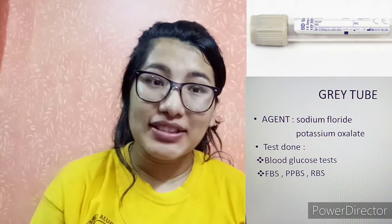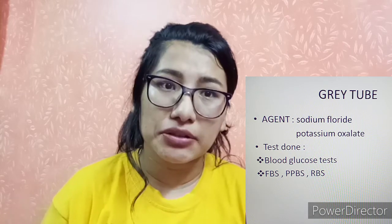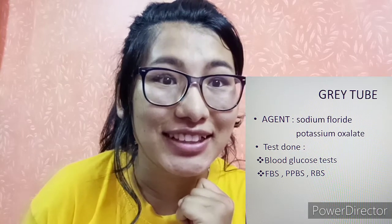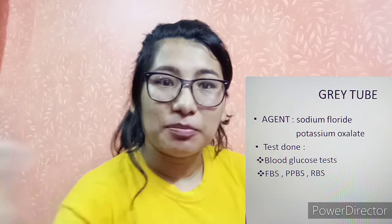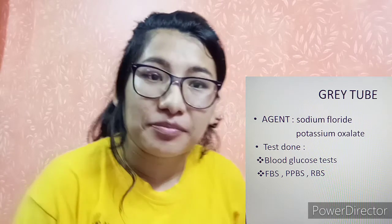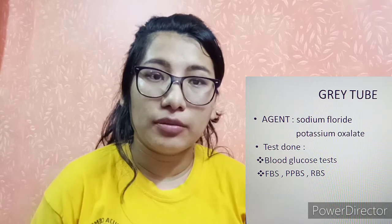The gray tube contains sodium fluoride and potassium oxalate, which are anti-glycolytic agents — meaning they prevent glycolysis and preserve glucose levels. The gray tube is used for blood glucose testing: fasting blood sugar, post-prandial blood sugar, and random blood sugar.